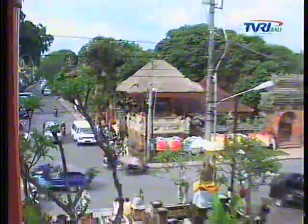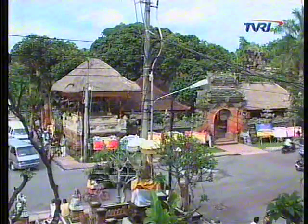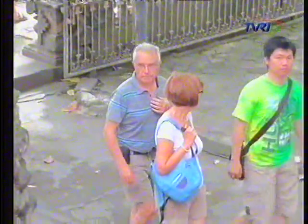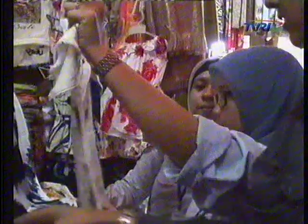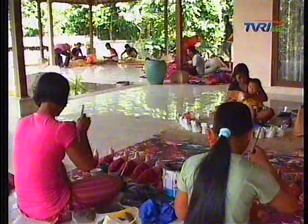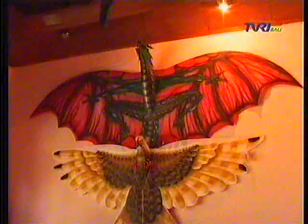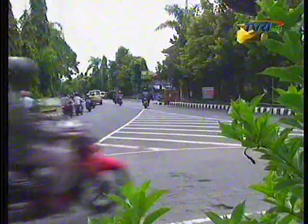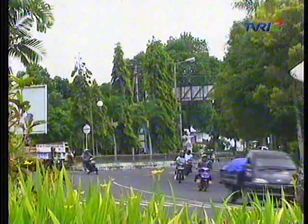West Giyanyar, covering the area of Ubud, is developed as the center of art and culture development. South Giyanyar, with the areas of Sukawati and Blahbatoh, serves as the center of art trading, shopping center, wetland agriculture, and handicraft industry. Bedulu and Pejeng in Central Giyanyar are developed as cultural conservation, and East Giyanyar as the center of governmental activities.